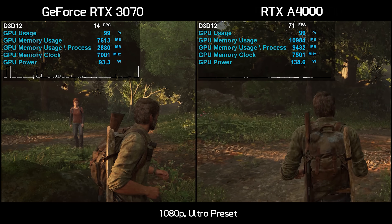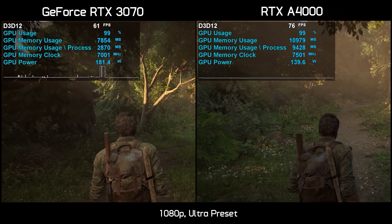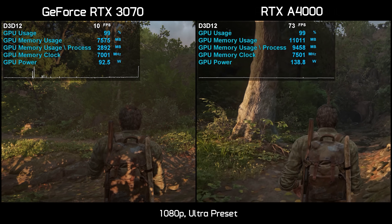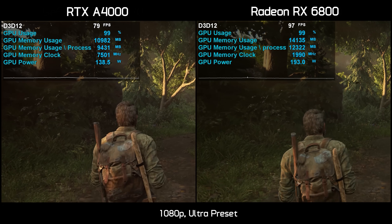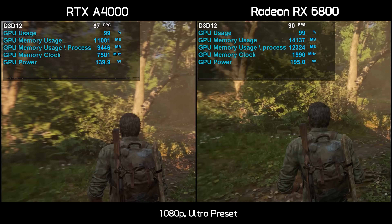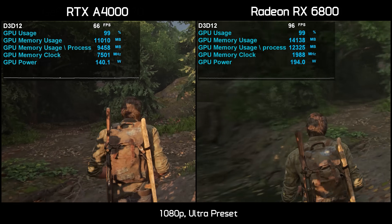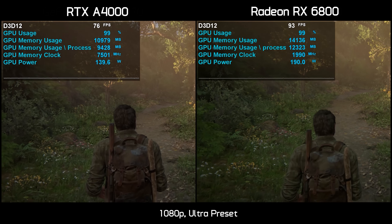First up, we have The Last of Us Part 1 using the ultra quality preset at 1080p, and here the game is completely broken with just 8 gigabytes of VRAM. The RTX 3070 saw major performance related issues when using the high preset at 1440p, and that's still true with the latest version of the game. Unlike the RTX 3070, the A4000 has no performance related issues in The Last of Us Part 1, delivering buttery smooth frame time performance, much like what we saw from the Radeon RX 6800. The A4000 is quite a bit slower than the RX 6800 here as it's well down on core and memory clocks — the 3070 Ti, for example, would be on average about 30% faster when not limited by VRAM. So if we were to boost the A4000 frame rate here by about 30%, it would be comfortably ahead of the RX 6800.